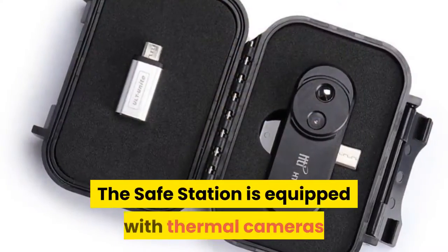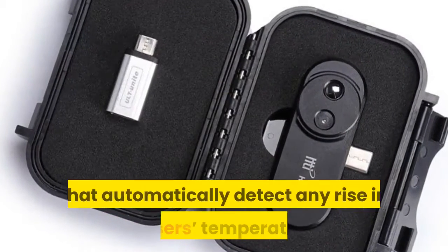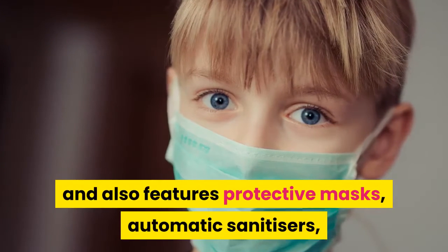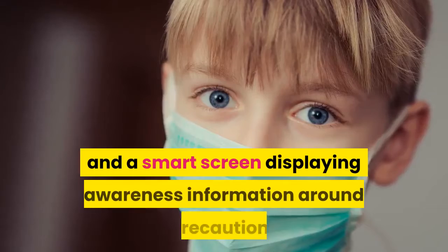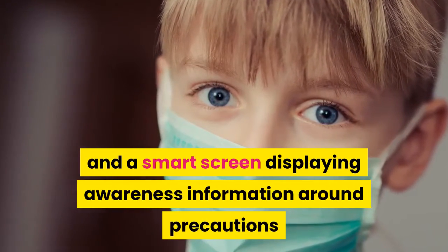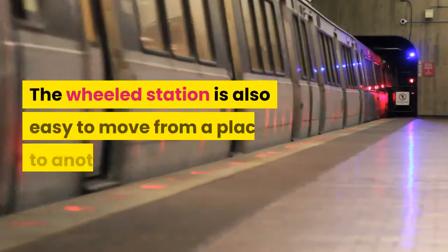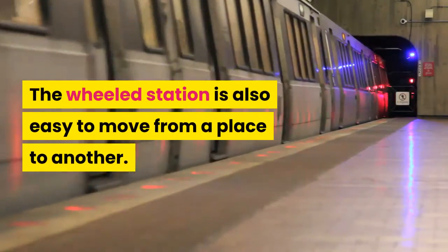The safe station is equipped with thermal cameras that automatically detect any rise in a user's temperature. It will alert them if this is the case and also features protective masks, automatic sanitizers, and a smart screen displaying awareness information around precautions and safety guidelines. The wheeled station is also easy to move from place to place.